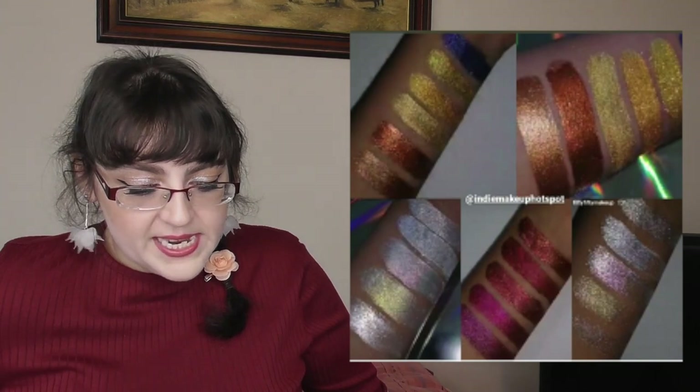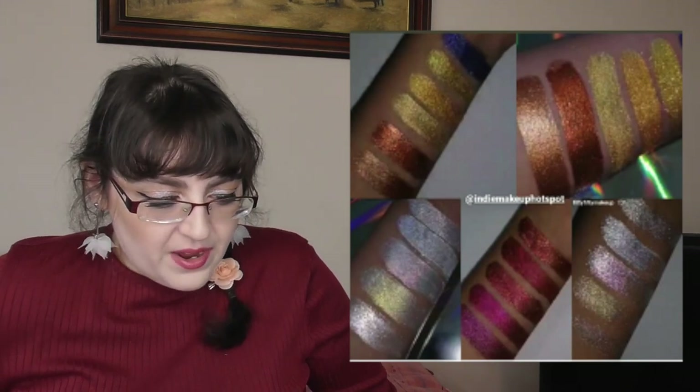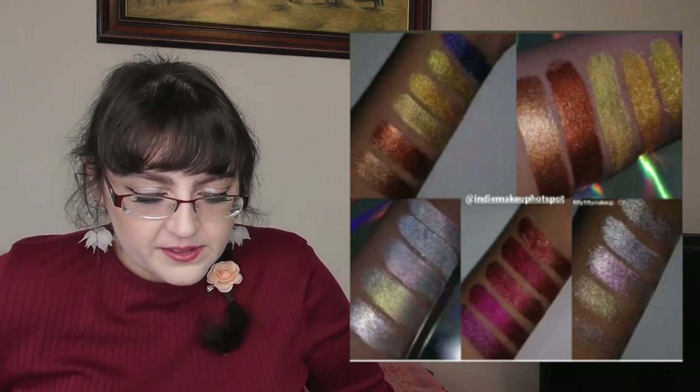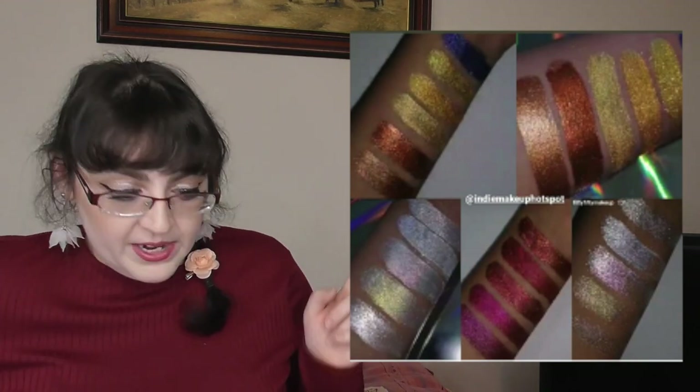50/50 Makeup have a new release — loose duochrome and multi-chrome pigments. I believe they're a European indie brand and I'm fairly certain they're Black-owned. They retail for €8.50 each and look quite nice.